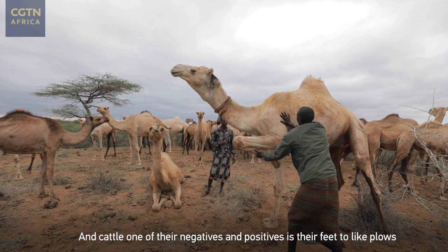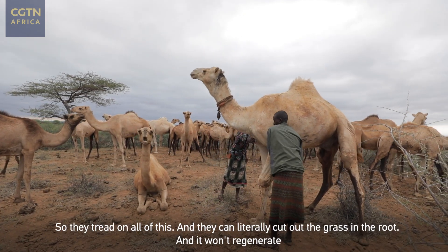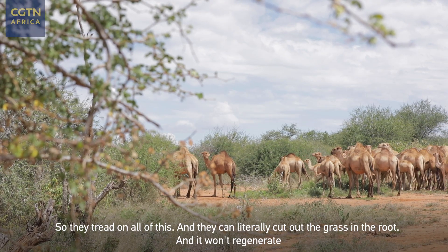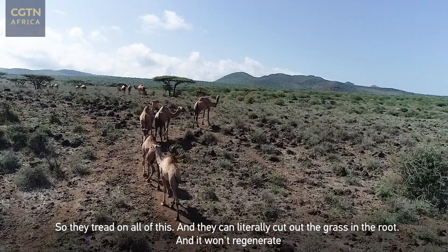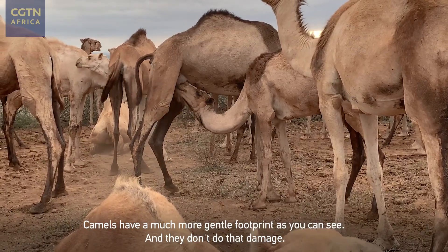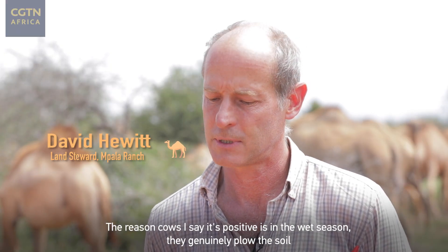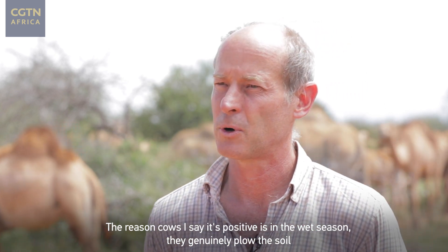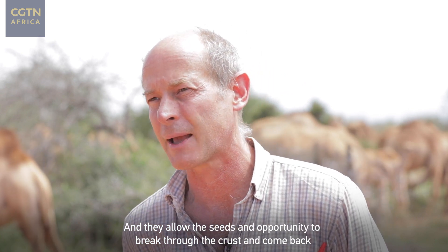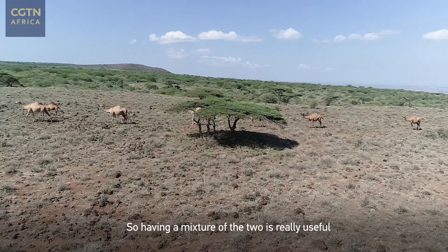Cattle — one of their negatives and positives — is that their feet are like plows. They tread on the ground and can literally cut out the grass at the root, and it won't regenerate. Camels have a much more gentle footprint, as you can see, and they don't do that damage. The reason I say cattle's impact is also positive is that in the wet season they genuinely plow the soil and allow seeds an opportunity to break through the crust and come back. So having a mixture of the two is really useful.